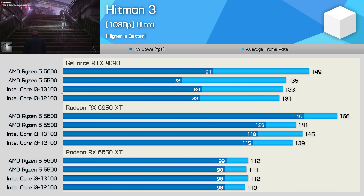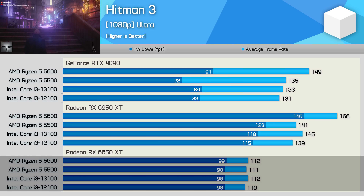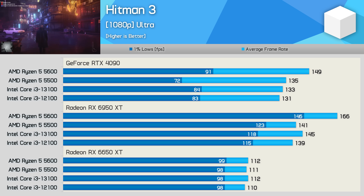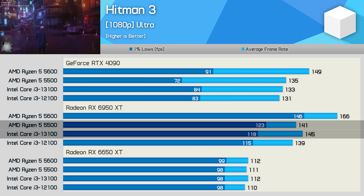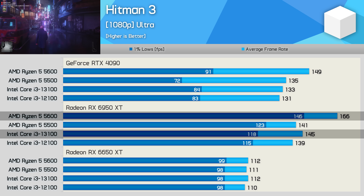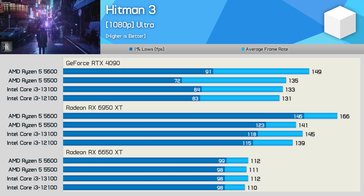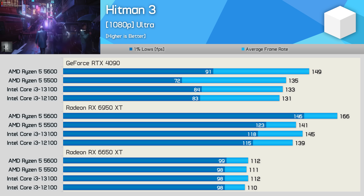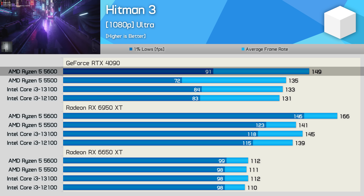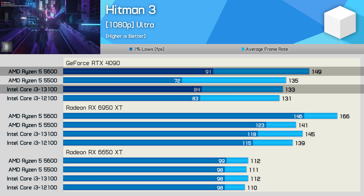Hitman 3 shows more interesting results. Paired with the 6650 XT, all four CPUs produced similar frame rates of around 110 FPS. With the 6950 XT, the 5500 roughly matched the Core i3s, but the 5600 was 14% faster than the 13100, and a massive 24% faster when comparing 1% lows. With the RTX 4090, the margins close up somewhat, with 1% lows taking a dip — presumably due to additional overhead or GeForce driver issues. The 5600 is 12% faster than the 13100 on average, and 8% faster for 1% lows.